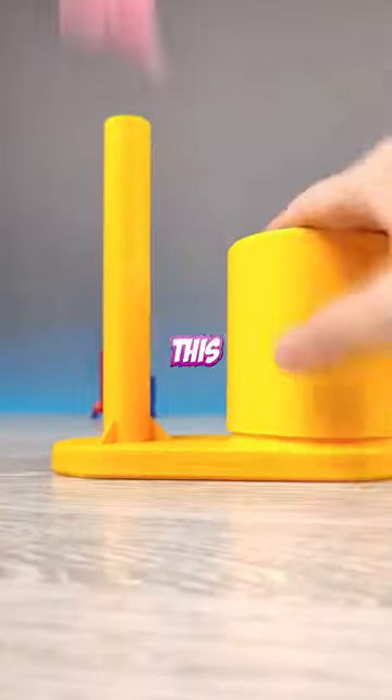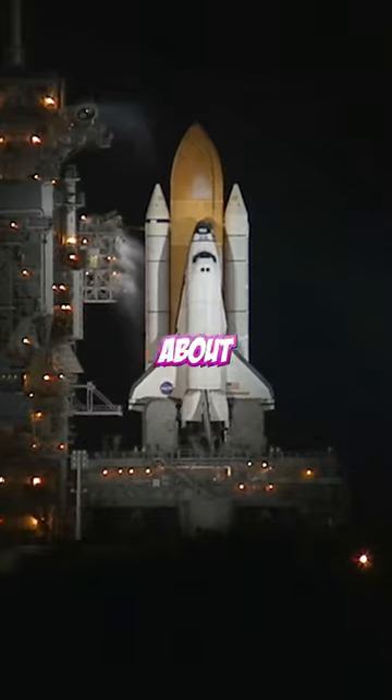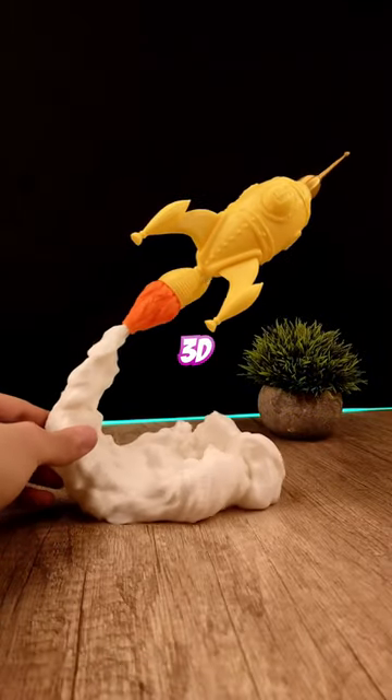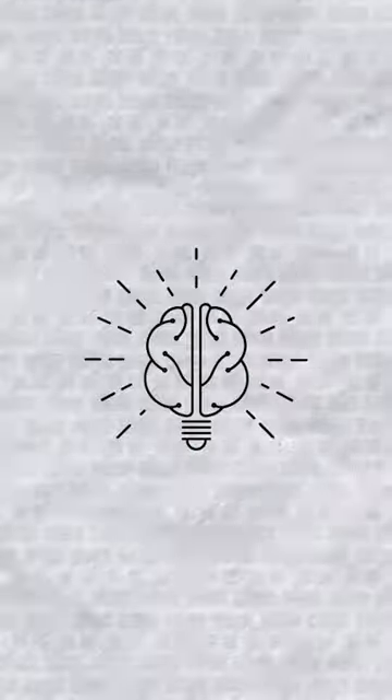3D printed rockets? It's not about this kind of 3D printed rockets though. It's about rockets that NASA wants to use for real space flights, and they can be fully 3D printed. A lot of us may think about toys when we hear about 3D printing, but this company takes that myth to another level.